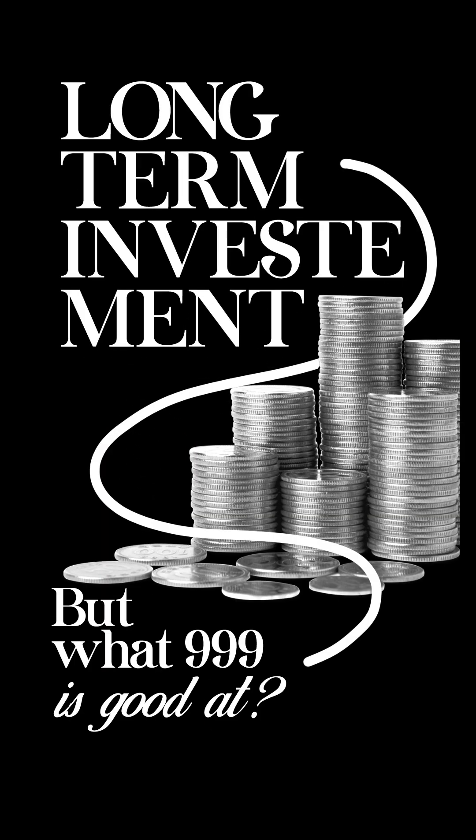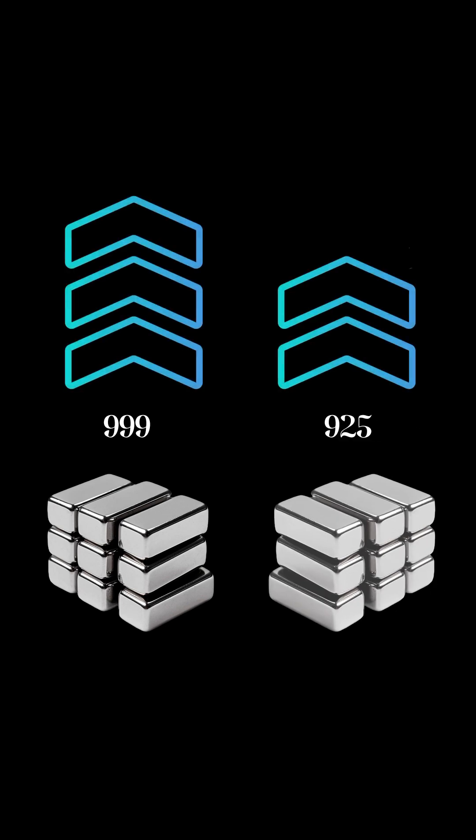But what triple 9 is good at is long term investment, because metals like silver and gold are inherently precious. A 100 gram piece of triple 9 silver is going to be more valuable than a 100 gram piece of 925 silver.